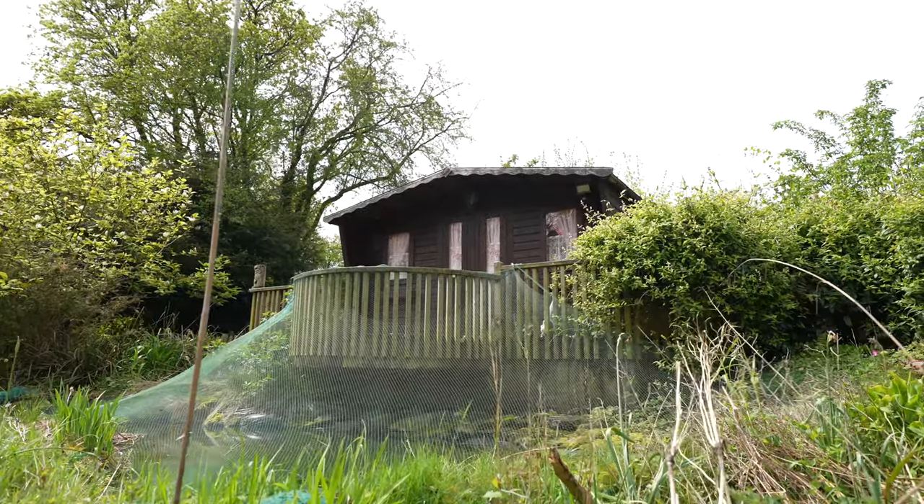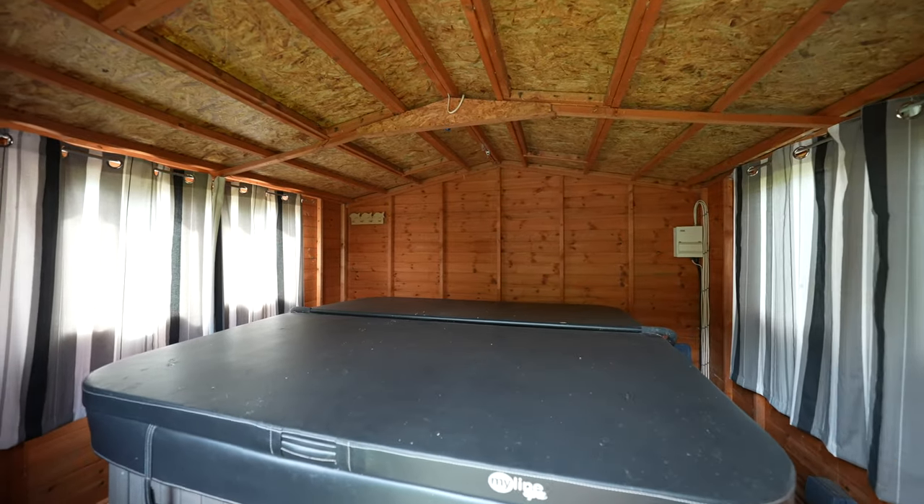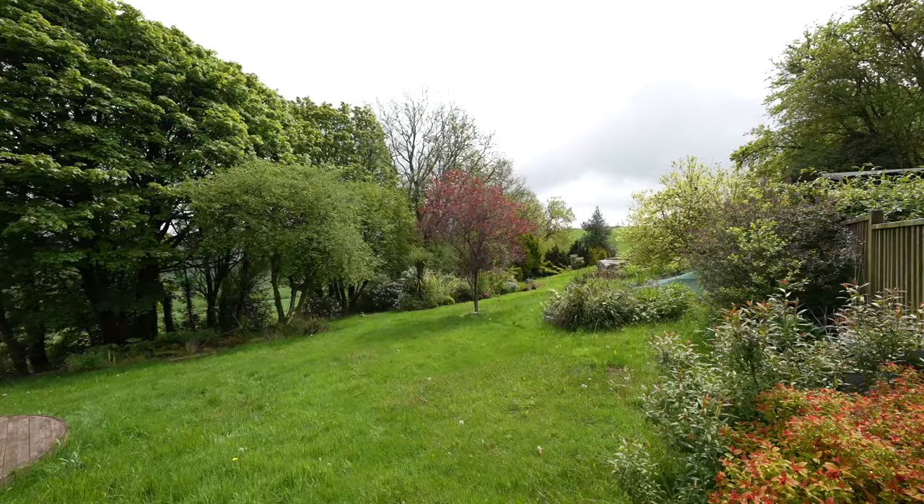Adaptable for varied usage, one as a home office and one is currently used with a hot tub. Both of these log cabins enjoy spectacular views over neighbouring countryside.